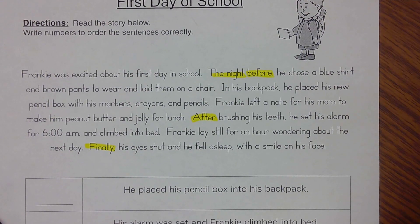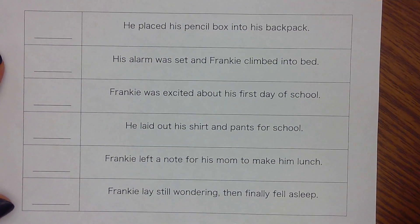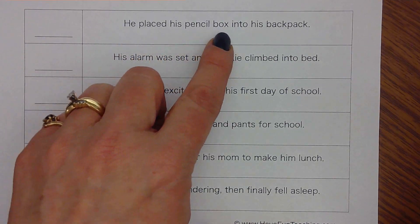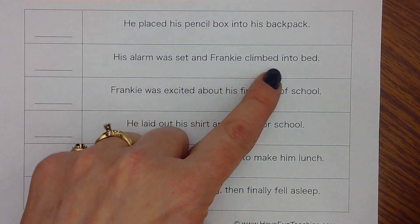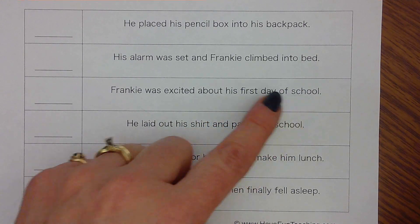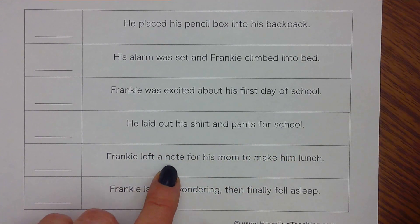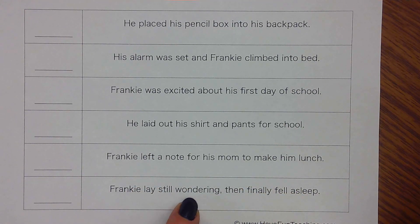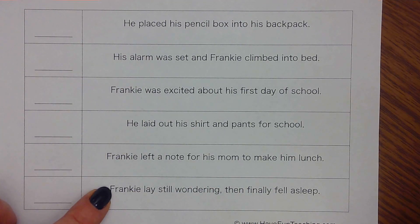Now I need to think about these events. It's okay to go back into the story to look for them, but let's read them all first. He placed his pencil box into his backpack. His alarm was set and Frankie climbed into bed. Frankie was excited about his first day of school. He laid out his shirt and pants for school. Frankie left a note for his mom to make him lunch. Frankie lay still wondering and finally fell asleep. So they picked six events from that story.